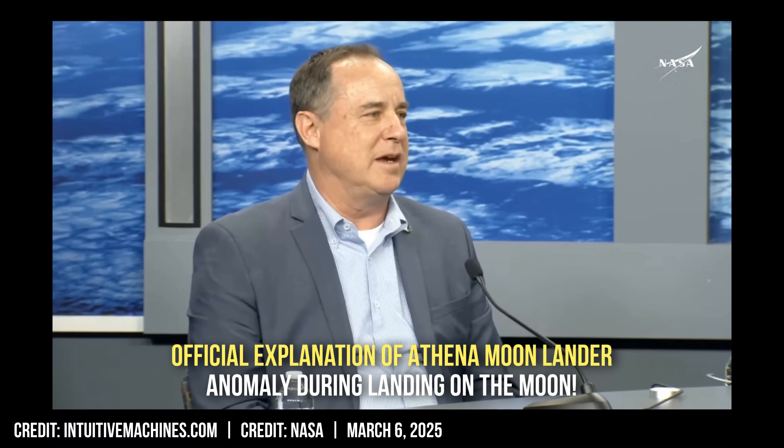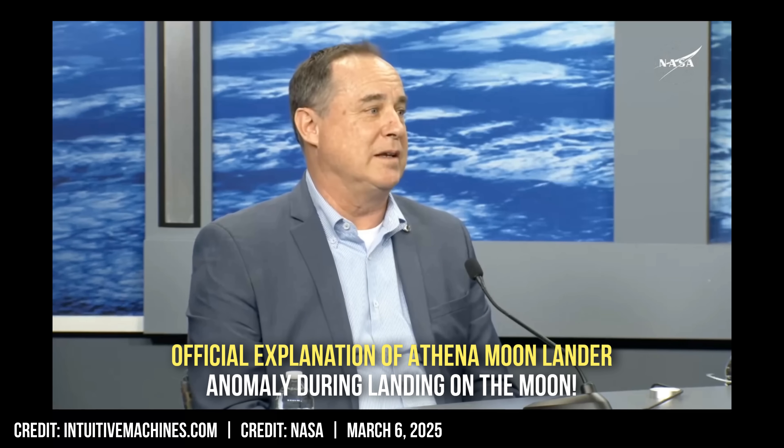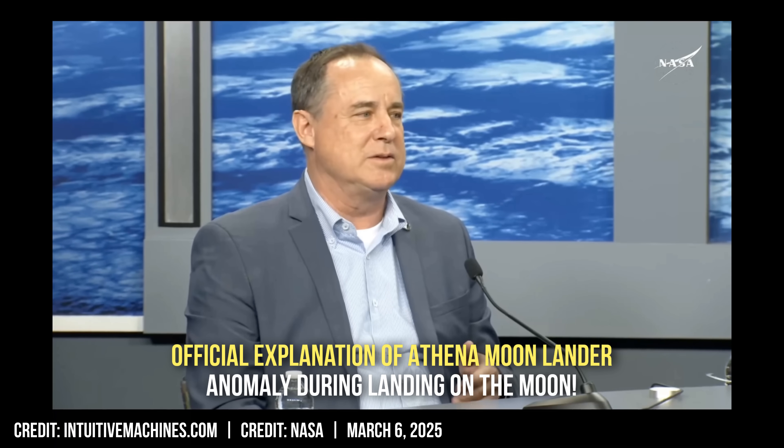I don't have all the data yet to say exactly what the attitude of the vehicle is. We're collecting photos now and downlinking those. And we're going to get a picture from the Lunar Reconnaissance Orbiter camera from above, from orbit, and we'll confirm that over the coming days. So if we can figure out the orientation correctly with imagery, we can then develop a power profile and then result in a series of priorities in the science and technology list that would allow us to capture some mission objectives.